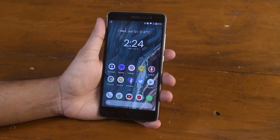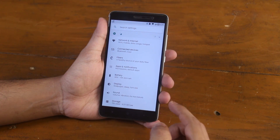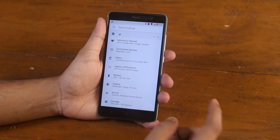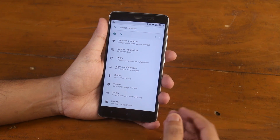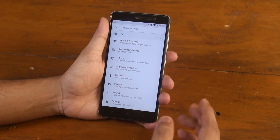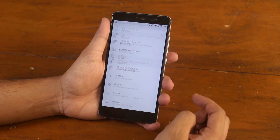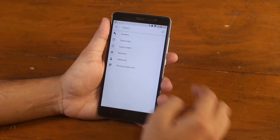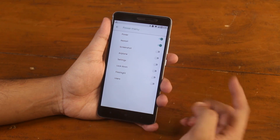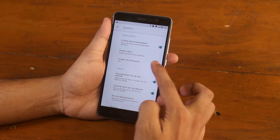Let me show you the customizations in this ROM. The customizations present here are nowhere close to Nitrogen OS or Resurrection Remix, but there are still plenty of them. All of it is present inside Carbon Fibers in the settings — because carbon fibers are pretty cool. Inside system, we have the option to enable advanced reboot, and you can add things like screenshot or settings in the power menu itself.